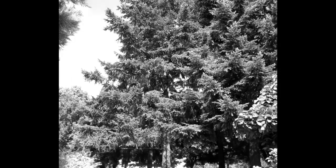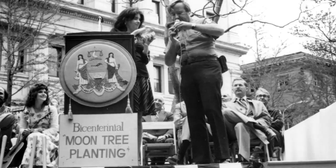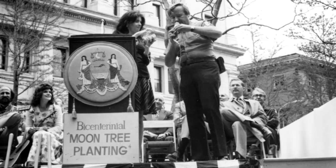When they returned from the moon trip, during decontamination of the space vehicle, the seeds were thought to have been destroyed and got all mixed up. They came out of the containers and ended up at a Forest Service lab, where scientists decided to try to see if they would grow. And grow they did. The seedlings, now known as moon trees, were given away. Most were planted during public ceremonies in 1976 to help commemorate the U.S. Bicentennial.